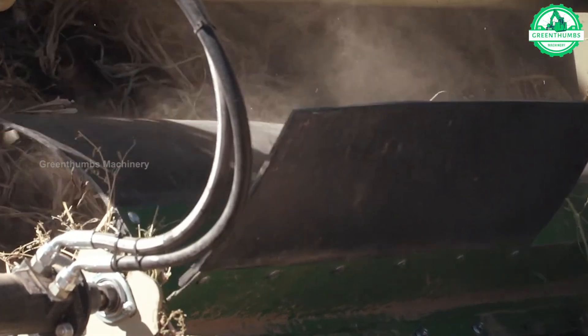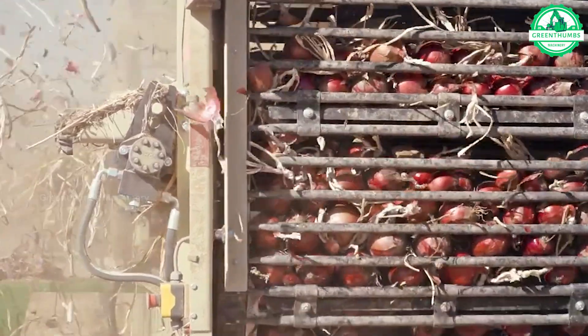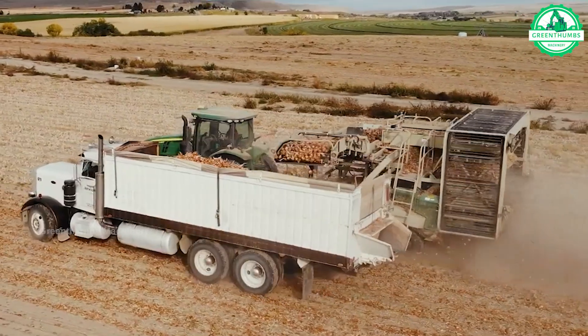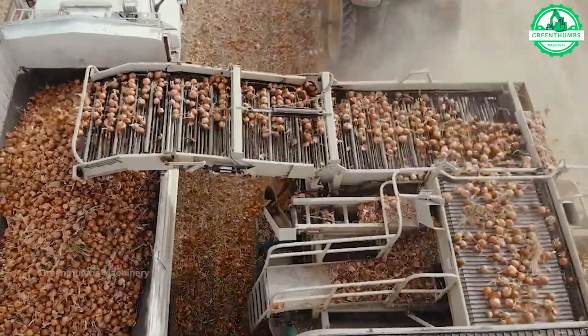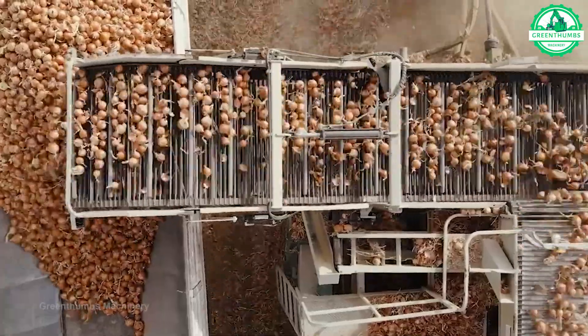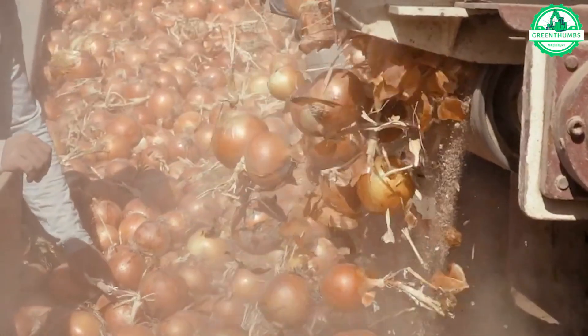Agricultural machinery, such as automatic onion harvesters, play an important role in increasing productivity and reducing labor during the harvesting process. This machine works by cutting and separating onions from the root, then cleaning and putting them into containers automatically. This not only helps improve efficiency but also reduces waste and optimizes resource use in agriculture.